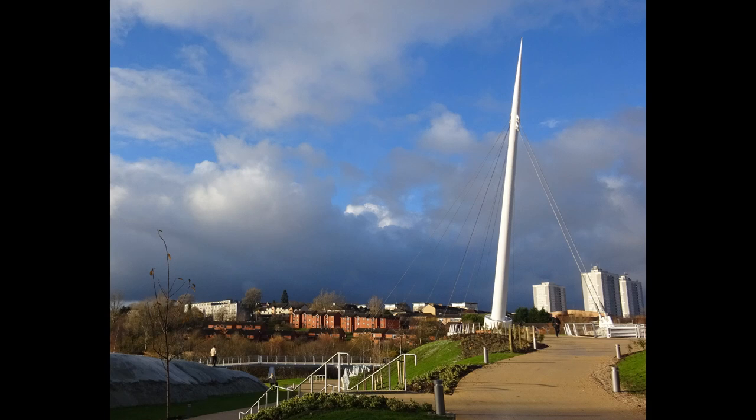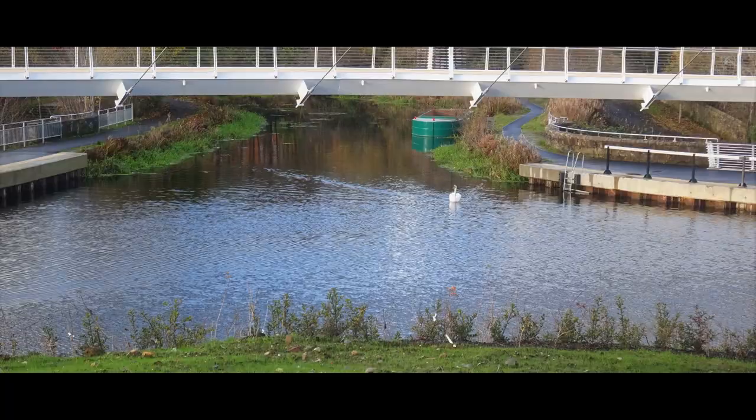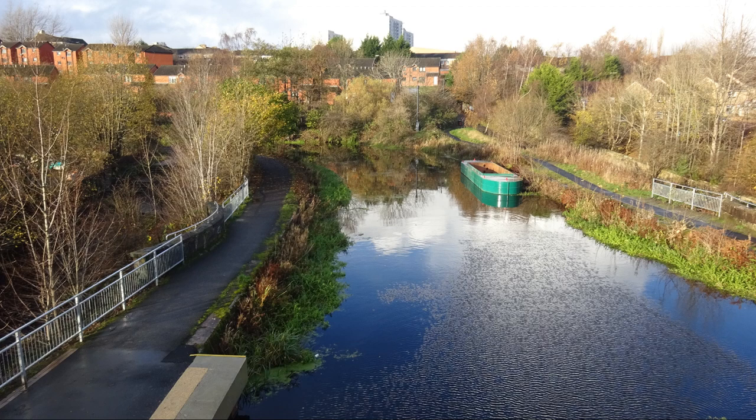Ever since 1777 there's been a problem here in that this is a T-shaped junction, which means you can't get across to the other towpath unless you cross the water. This was originally overcome by having a floating pontoon or bridge. Later this was replaced by a ferry.